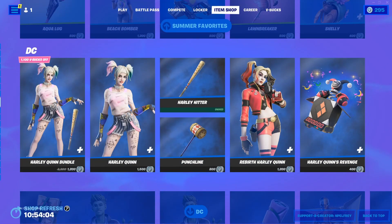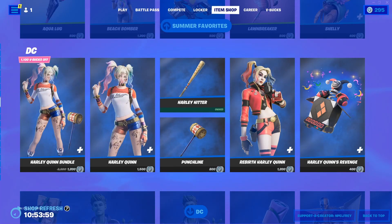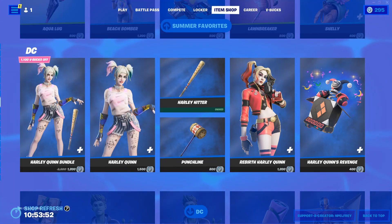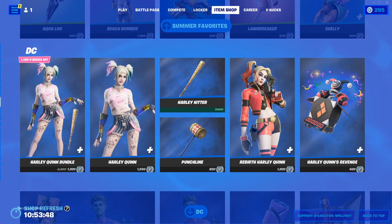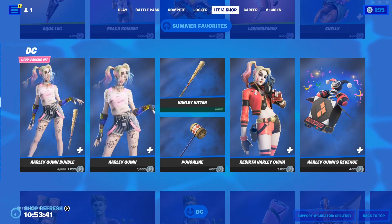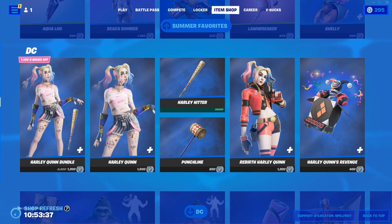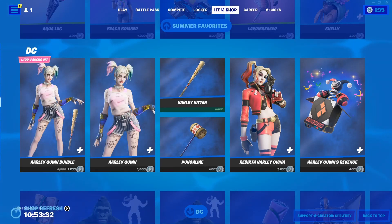So the Travis Scott skin itself has not been in the Fortnite item shop for a very long time. It was released April 22nd, 2020, and was last seen April 27th, 2020. It had six occurrences in the item shop — all six were back-to-back, so it was in the shop for six days straight, and then it never returned. It costs 1,500 V-Bucks.